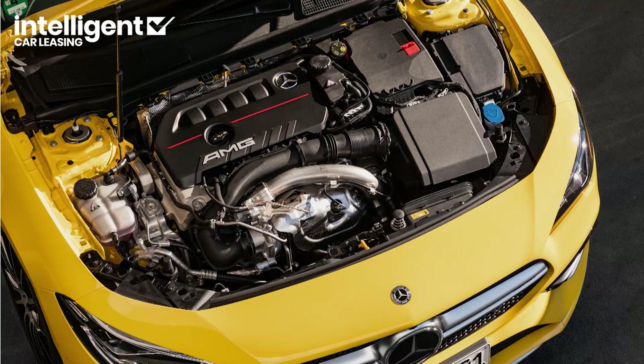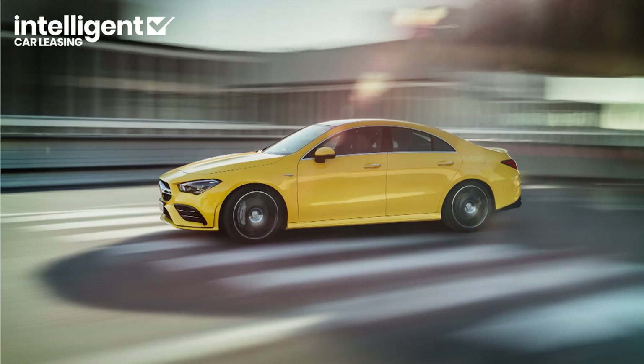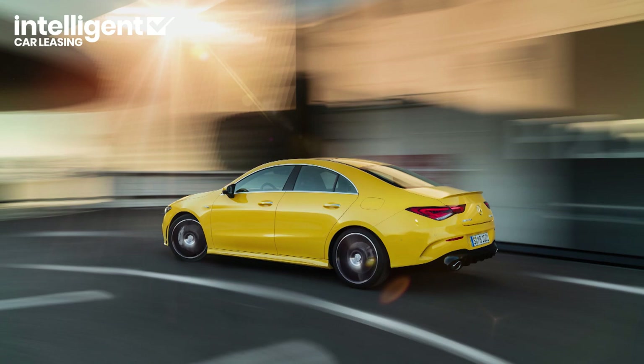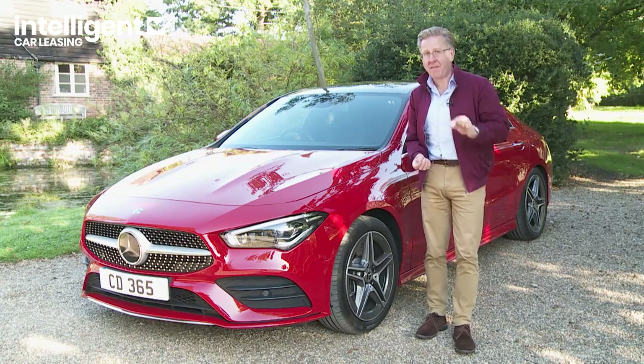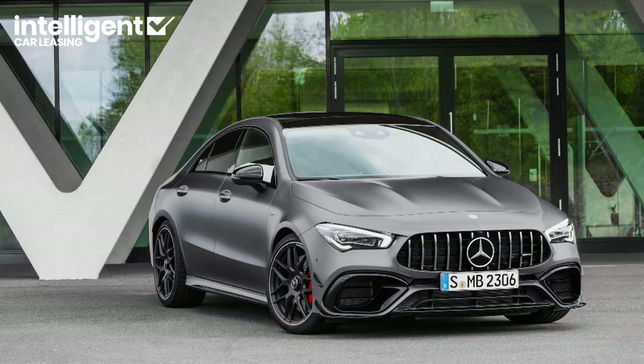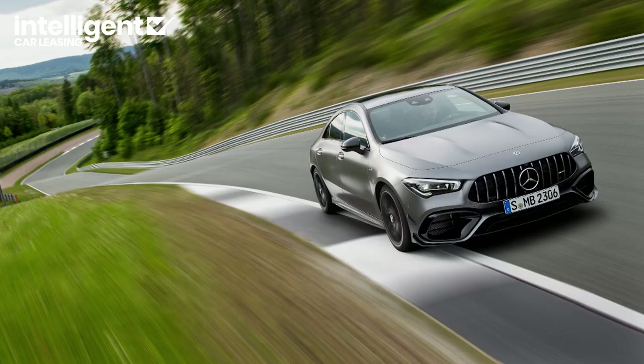The AMG 35 4MATIC is uprated to 306 horsepower and utilises basically the same 7G DCT gearbox as lesser CLAs. If that doesn't bother you and you're in the market for a really quick yet relatively accessible CLA, the CLA 35 versions start from around £40,000. If nothing but full-fat Affalterbach engineering will do, you'll need to stretch to the top Mercedes-AMG CLA 45S 4MATIC Plus — a 421 horsepower road-burner using an 8G DCT eight-speed auto gearbox, priced from around £52,000 in standard form or around £58,000 for the fully equipped Plus version.